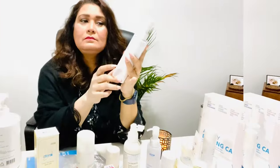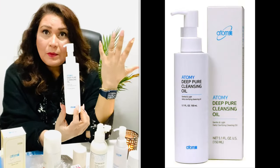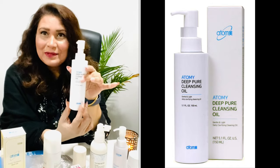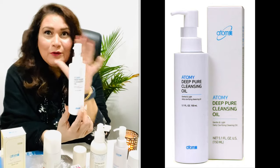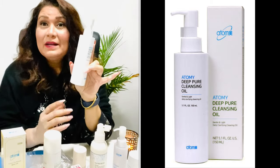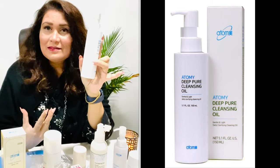This deep cleansing oil is amazing for removing makeup. It's a simple, smooth way to wipe your makeup off — no more makeup wipes needed. It actually gives a glow to your face as it cleans, so it has multiple functions. And you always need sunscreen.